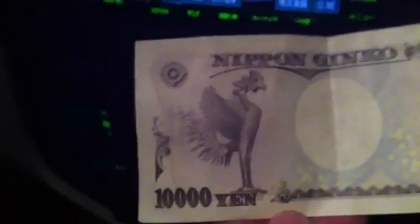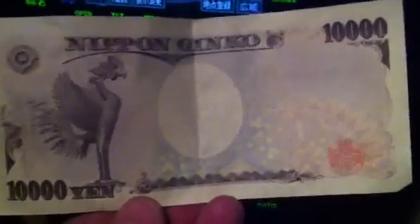He can get a magnifying glass and show me all kinds of wonderful features of this — it's a very safe currency. He tells me that in his opinion, the safest currency in the world is the Euro.